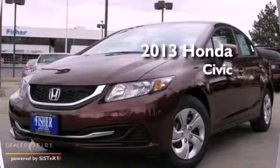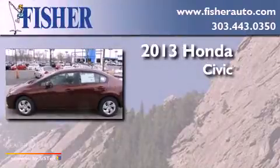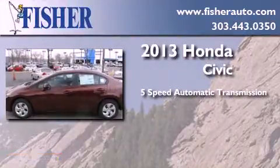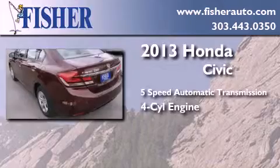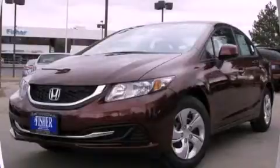This is a brand new 2013 Honda Civic. This car has a 5-speed automatic transmission and a 4-cylinder engine. This vehicle won't last long at this price. Call and arrange a test drive now.